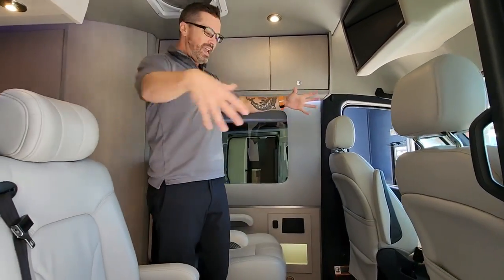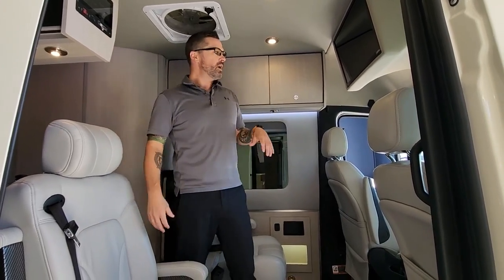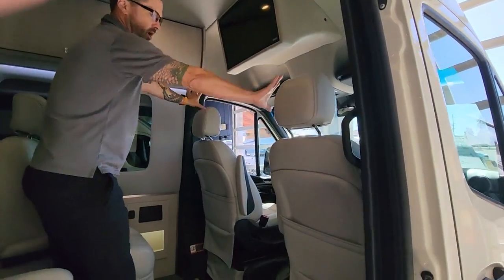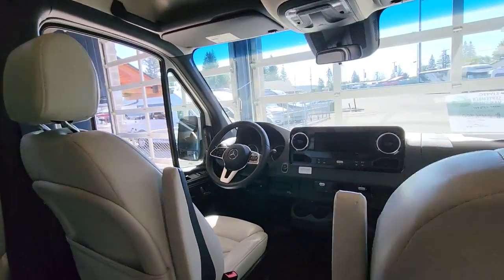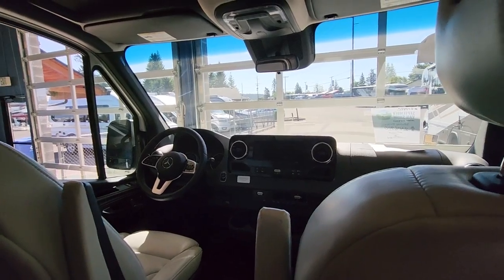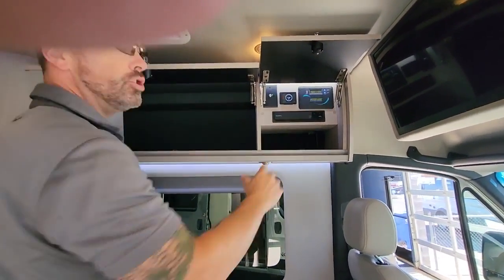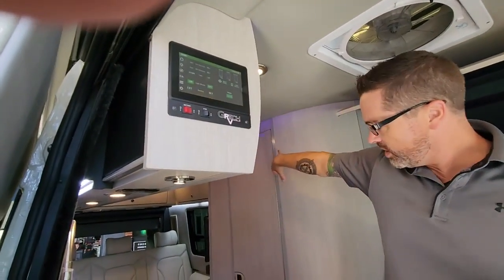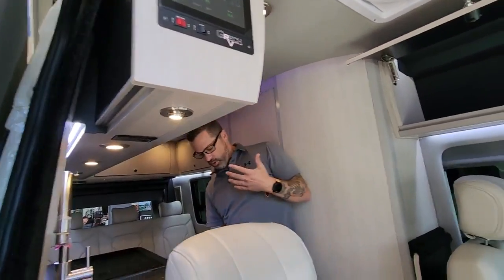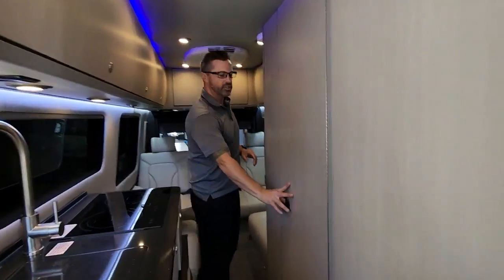This is the four captain's chairs setup. It does come in a two captain's chair setup as well, but this one is set up for four people. A lot of nice aesthetics — I'll just point out some key ones. All the latest Mercedes integrated information in the dash with touchscreen and all the driver assistance features. You've got your flat screen Vizio up here, all your European-style cabinetry, easy access to your control panel, touchscreen here, and you can have a touchscreen in the back. Solid surface countertops, induction cooktop, compressor fridge, and convection microwave oven.